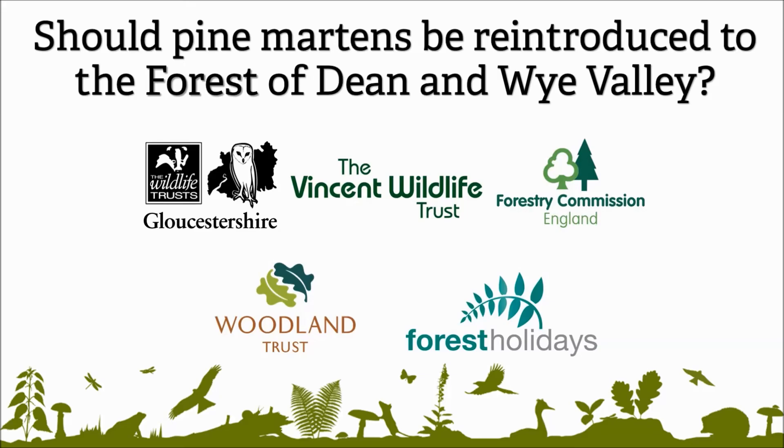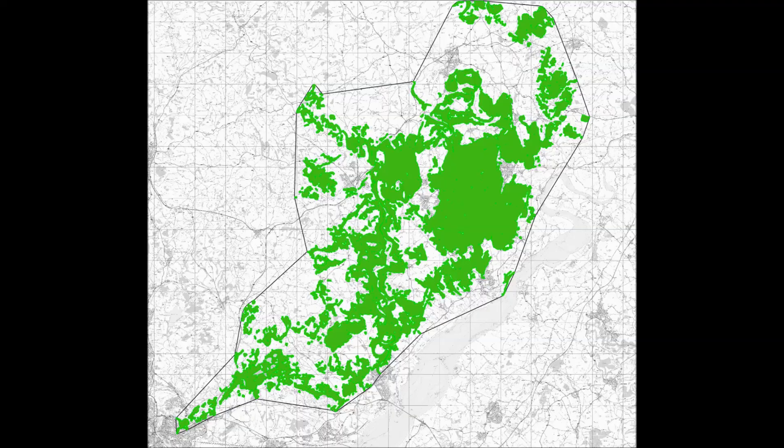Should pine martens be reintroduced to the Forest of Dean and Wye Valley? One of the things we've assessed is habitat suitability. Pine martens need woodland in which to survive and there is abundant suitable woodland across the Forest of Dean and Wye Valley. But that varies greatly in its type and quality for pine martens, and what's been most striking is the variety of different woodlands and habitat types.